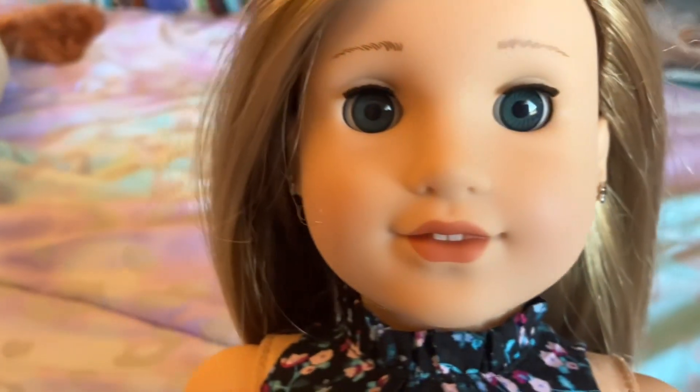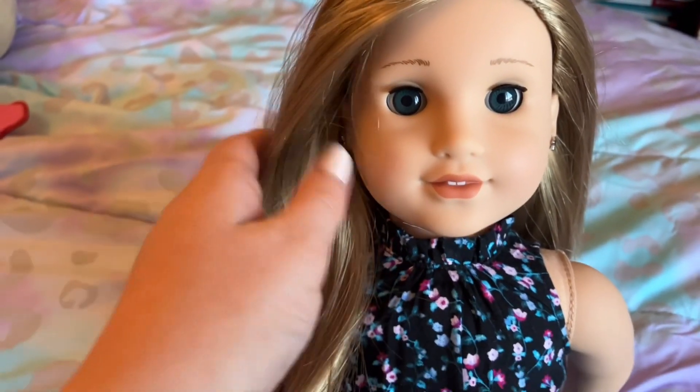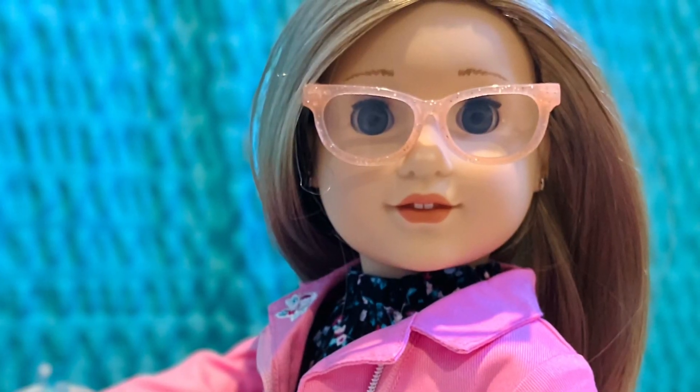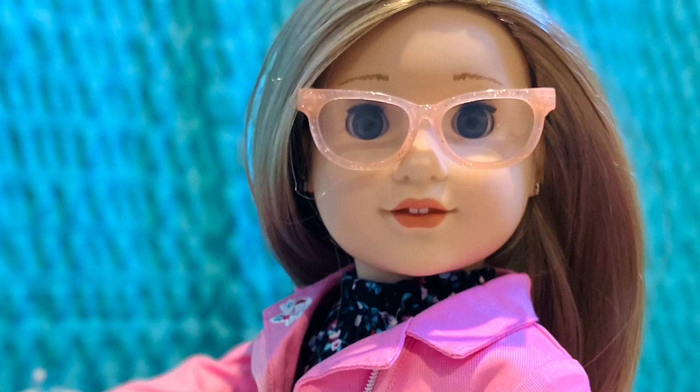Her hair is really smooth and soft, and overall I am so happy with her. I will definitely be using her as my mini me from now on in my videos.